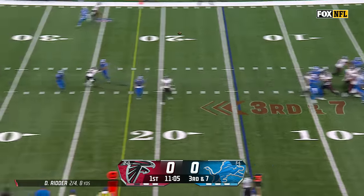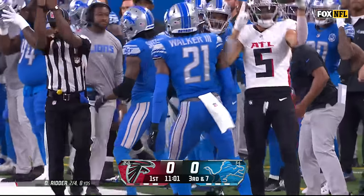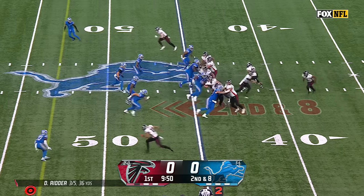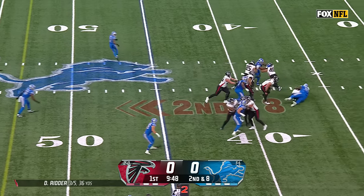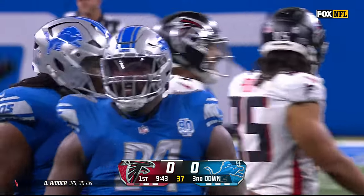Lions will bring a little bit of pressure. Ritter floats it for London, who separates for the catch. Ritter wheels around and runs into the second Detroit sack of the season. This belongs to Benito Jones.